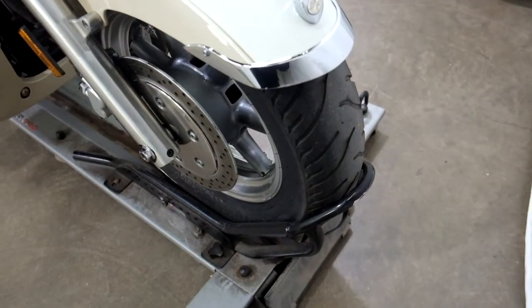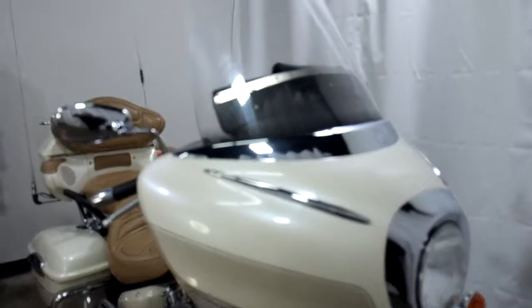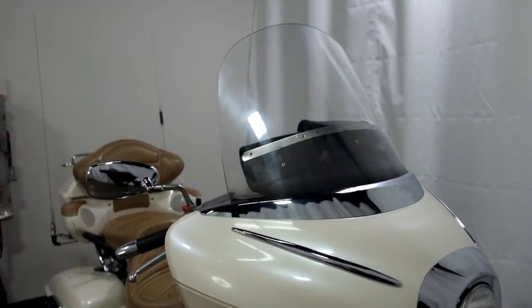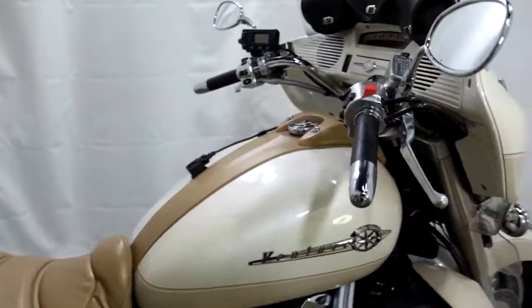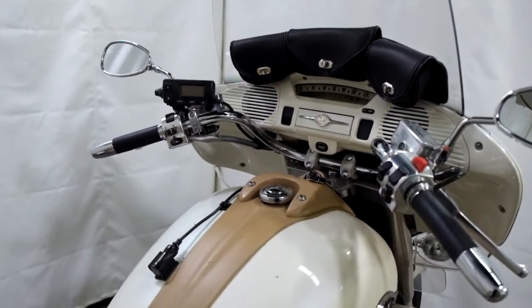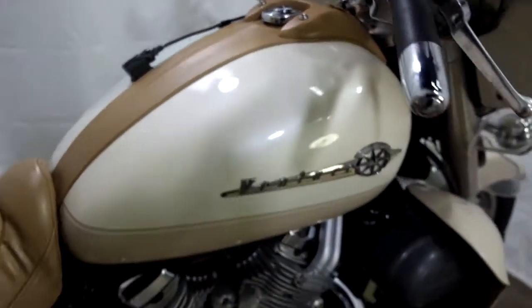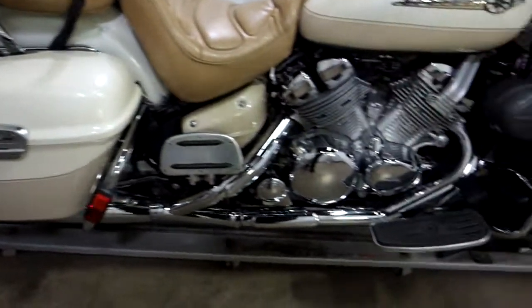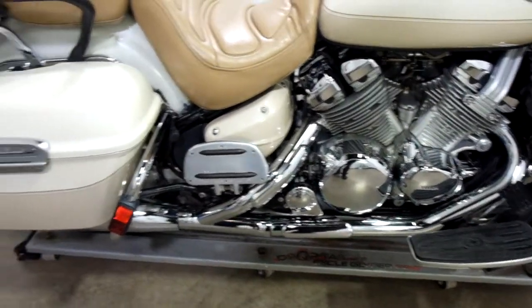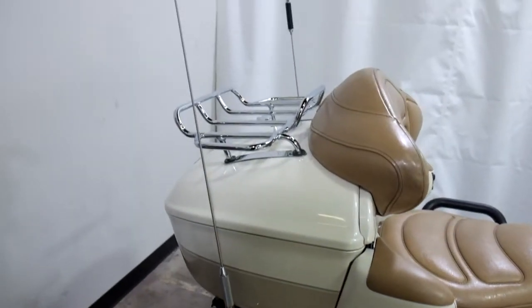The front tire on this bike really should be replaced — there isn't a lot of tread left on it. They've added a taller clear touring windscreen to it with a triple pouch. Got a chip in the tank here. It does come with footboards for the driver and the passenger, as well as the OEM saddlebags and tour pack with a luggage rack. Got a scrape here on the corner of this bag.